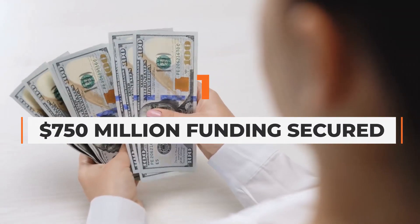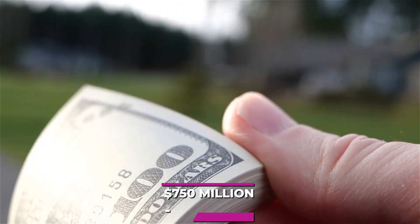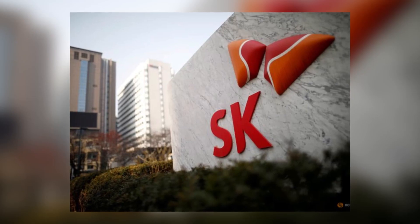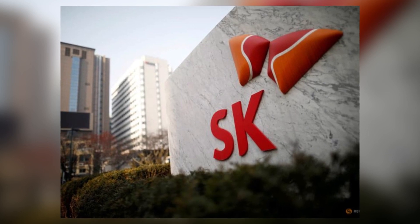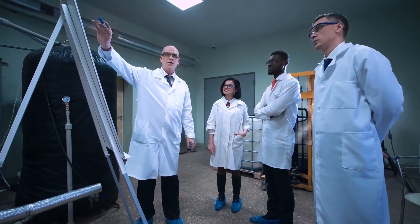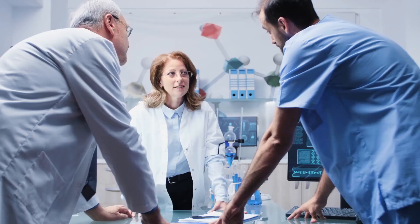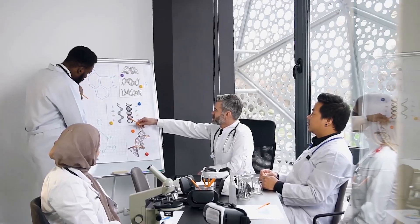1. $750 million funding secured. TerraPower has revealed that it has raised at least $750 million in new capital. Both the Gates Foundation and SK Group led the way in providing funds. SK Group, one of South Korea's top energy providers, put in a whopping $250 million. According to a press release from TerraPower, the funding will be put towards research and development in nuclear energy and medicine. TerraPower is committed to solving the toughest energy challenges this generation faces through innovation, enhancing its groundbreaking work in advanced nuclear energy technologies and nuclear medicine.